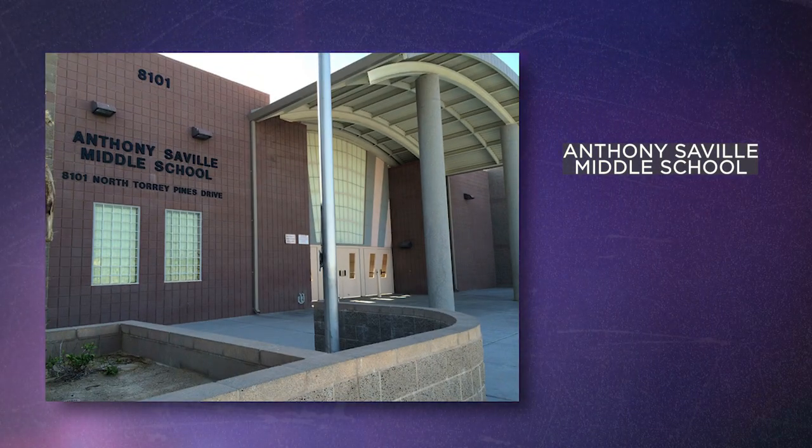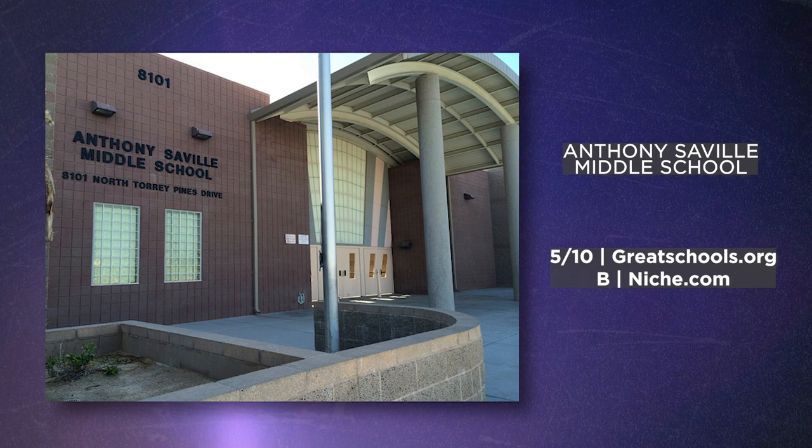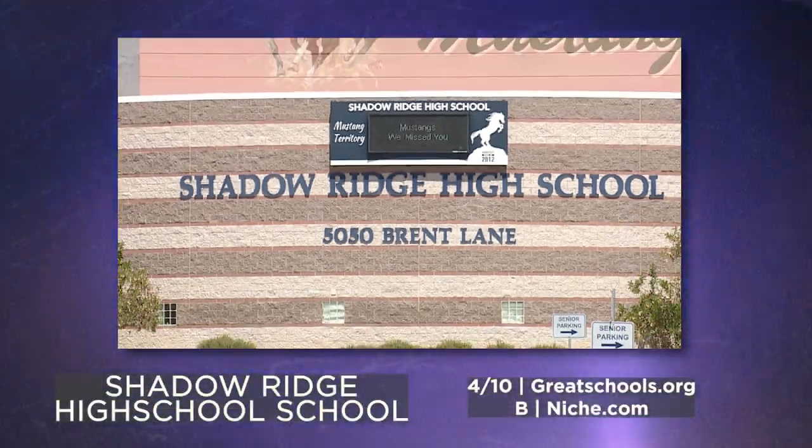The elementary school zone for Valley Vista is Howard Heckenthorne — they have an 8 out of 10 on GreatSchools and a B+ on Niche. There is a new elementary school being built, so watch out for that. The middle school is Anthony Seville with a 5 out of 10 on GreatSchools and a B on Niche. And for high school, it's Shadow Ridge High, a 4 out of 10 on GreatSchools and a B on Niche.